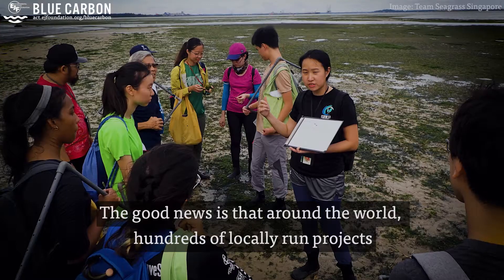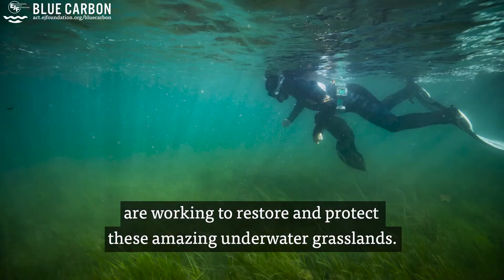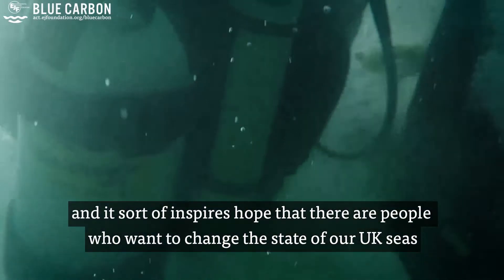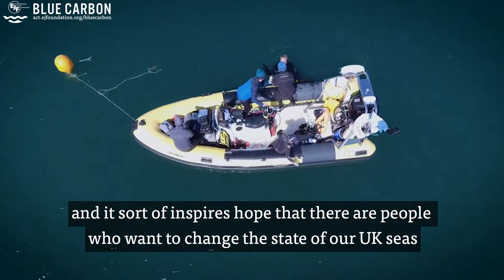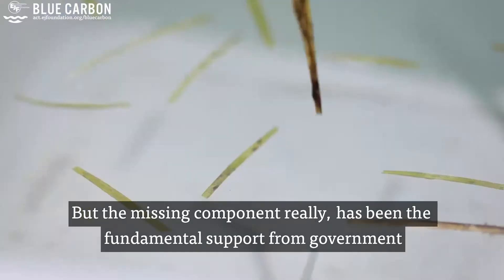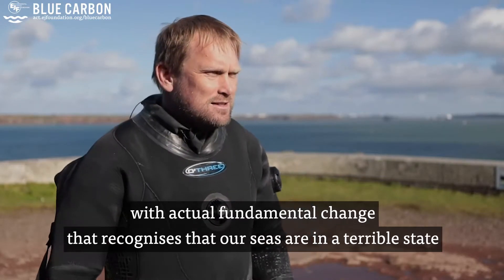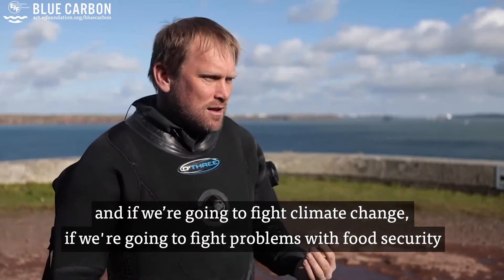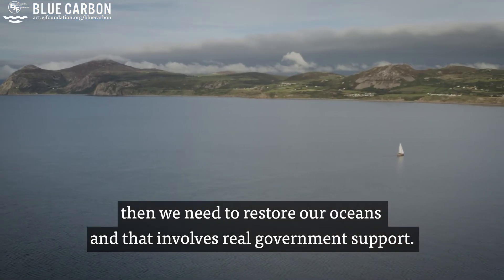The good news is that around the world, hundreds of locally run projects are working to restore and protect these amazing underwater grasslands. Our project has been a huge success and it inspires hope that there are people who want to change the state of our UK seas. But the missing component has been fundamental support from government — real recognition that our seas are in a terrible state, and that if we're going to fight climate change and food security problems, we need to restore our oceans.